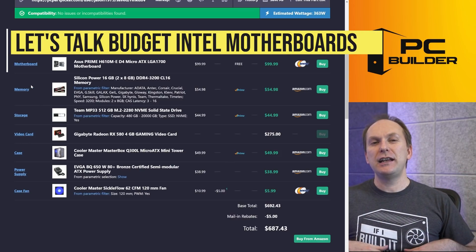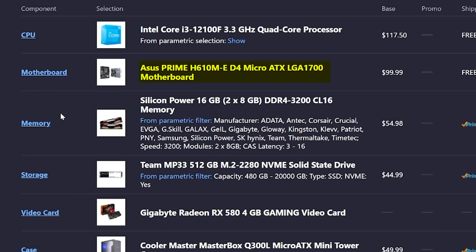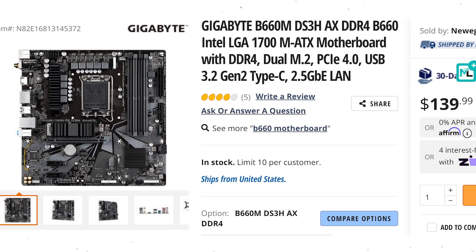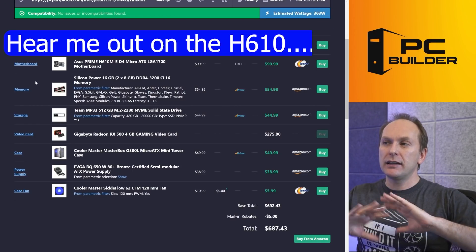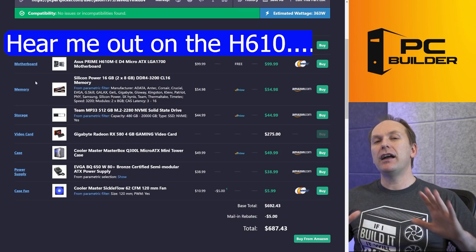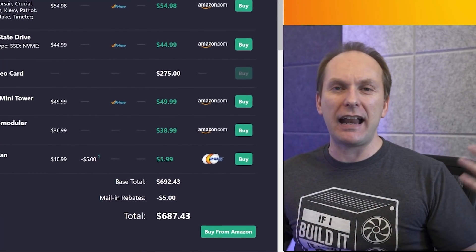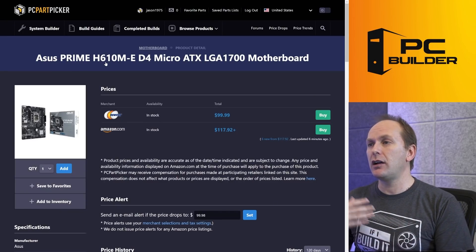Now let's talk motherboards. Intel and their partners followed the overpriced Z690 boards with, in my opinion, overpriced B660 and H670 boards. So we're going with an H610 board to save money. The H610 gives you PCIe Gen 4 at the main GPU slot, but all M.2 slots are Gen 3. Since we haven't even taken advantage of full SATA SSD speeds in gaming at the budget level, Gen 3 NVMe speeds will be just fine. You can use XMP profiles on H610, though memory speed is limited to 3200.